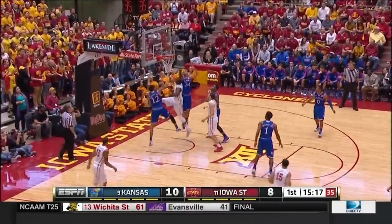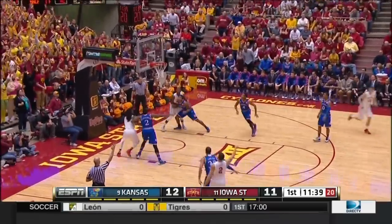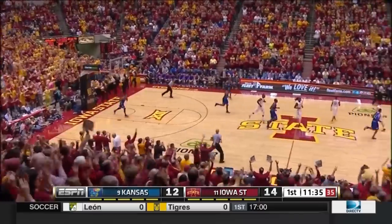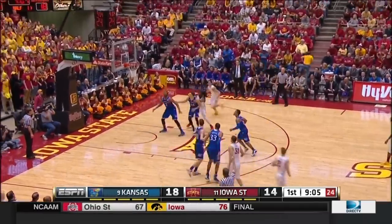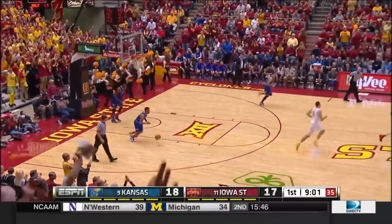Niang spinning, too strong, off the glass. Tip-up and good by Hogue. Nader for three. He was 17 years old when he got the Lawrence offer. Niang at the other end, and the Cyclones are back within one.